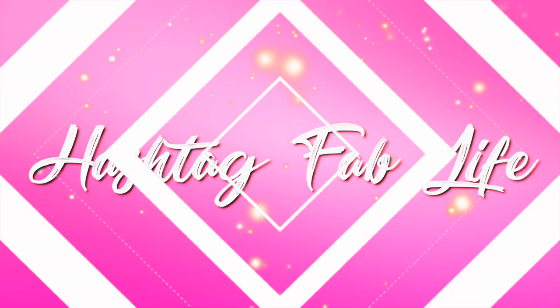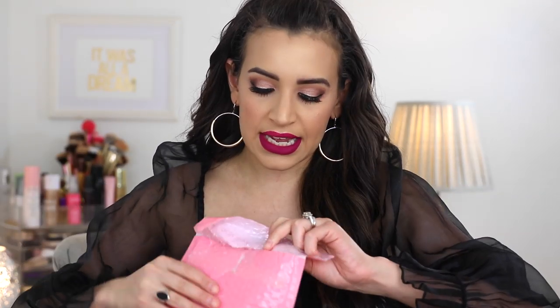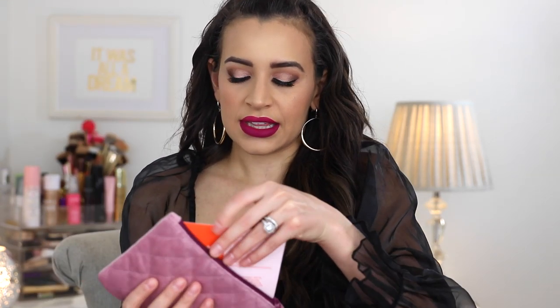Starting off with my February Ipsy — I'm going to assume it's going to be like a Valentine's Day theme. I tried to go for a Valentine's Day look today but I feel like I look like a vampire. The bag is furry or fuzzy, kind of like felt — it really feels like a pillow. The theme card says 'Feel the Love,' so yes, definitely a Valentine's Day theme.